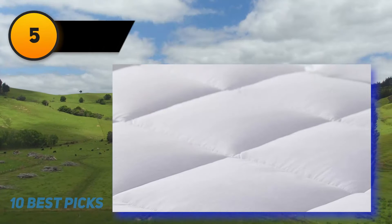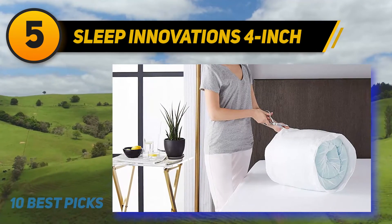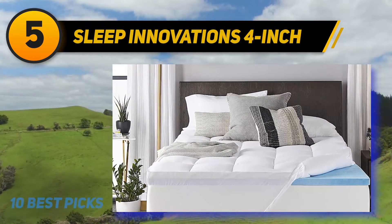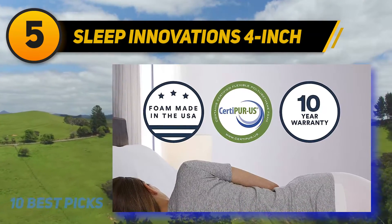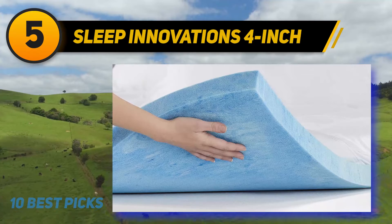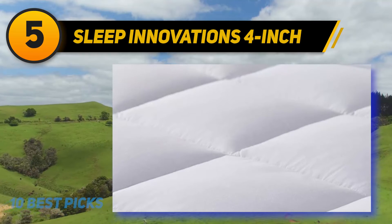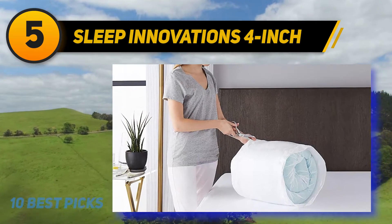At number five: Sleep Innovations 4 inch. This topper supports the curves of your body, promoting ideal spine alignment during sleep. It comes with a machine-washable cover that holds both layers in place and gives the whole thing an ultra soft feel. One Amazon reviewer bought this topper to soften a mattress they weren't happy with, saying it provides the perfect softness and stays cool so you don't sweat. This dual-layer gel memory foam topper features a two-inch soft quilted pillow top cover with plush fiber fill and two inches of cooling gel memory foam.